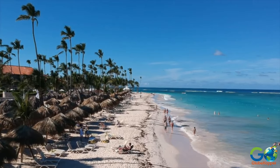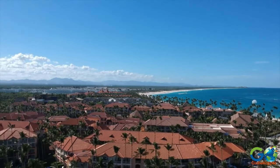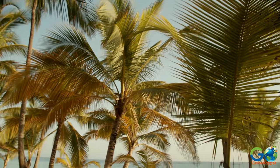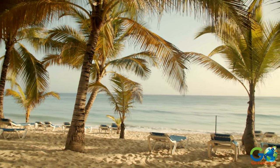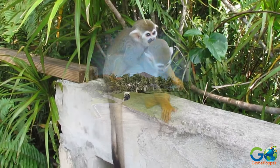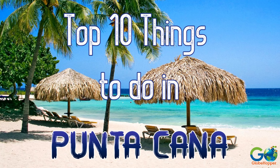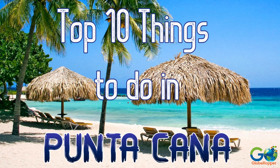Punta Cana is the most popular destination in the Dominican Republic, and with good reason. The region offers the ideal vacation. In addition to beautiful weather, picturesque beaches, and top-notch resorts, visitors will find adventure tours, attractions, water sports, pristine golf courses, and nightclubs. With so much to choose from, here are Go Globe Hopper's Top 10 Picks for Things to See and Do.